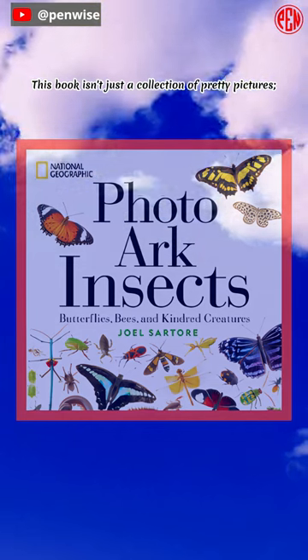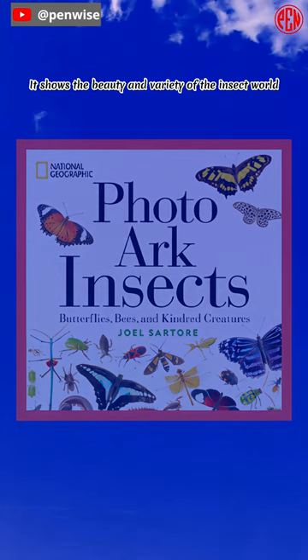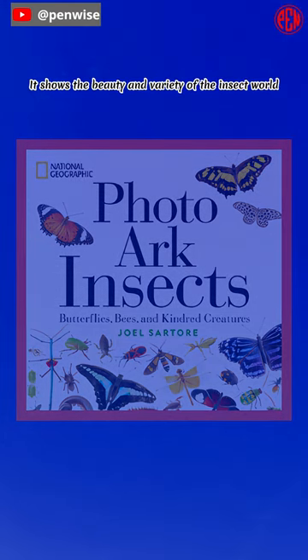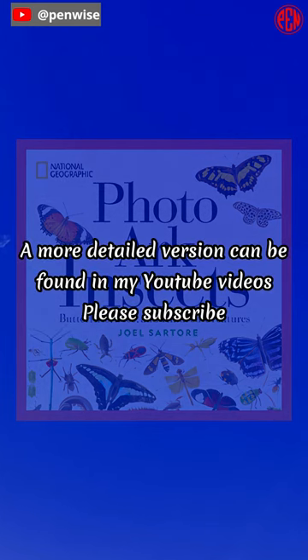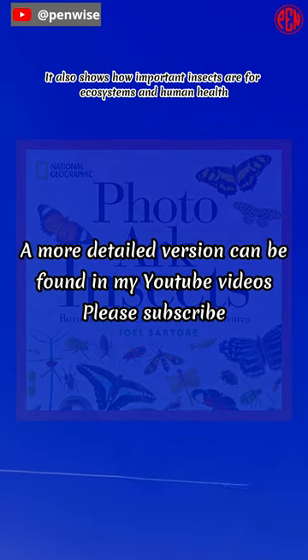This book isn't just a collection of pretty pictures — it can also teach you things and give you ideas. It shows the beauty and variety of the insect world, which humans don't always notice or appreciate. It also shows how important insects are for ecosystems and human health.